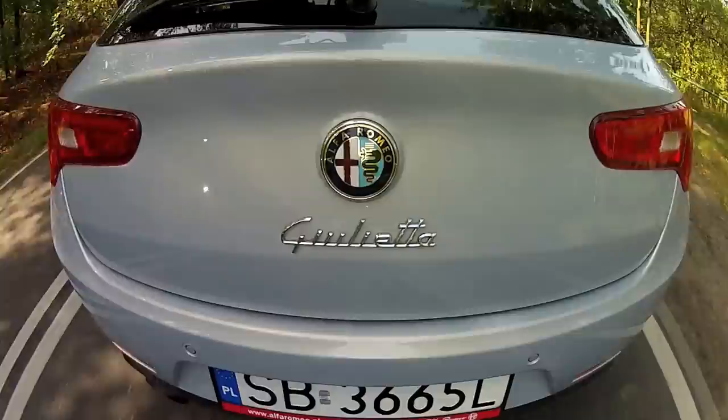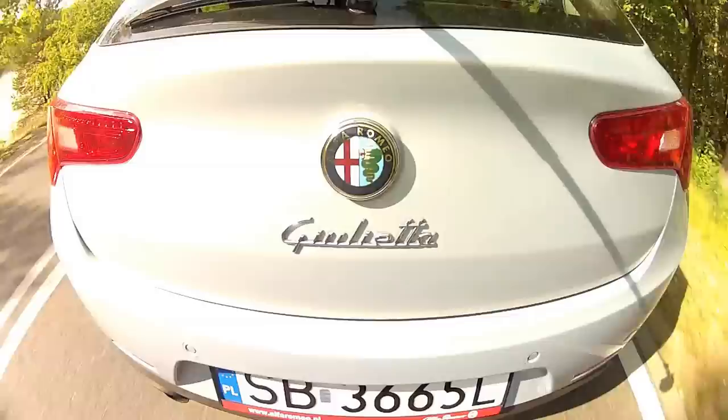The other night I drove the Giulietta on a dark twisty road so I didn't have to look at the rather uninspiring interior — and you know what, I actually quite enjoyed it. The car is surprisingly neutral and the Q2 really works. The gearbox unfortunately feels like it's made of rubber, as if the car were made by the French or something, and the Alfa lacks a good engine sound.